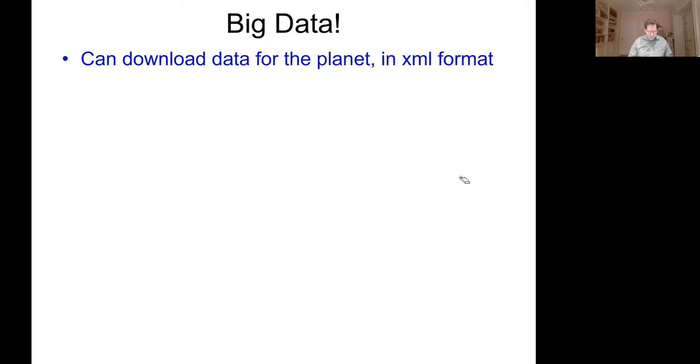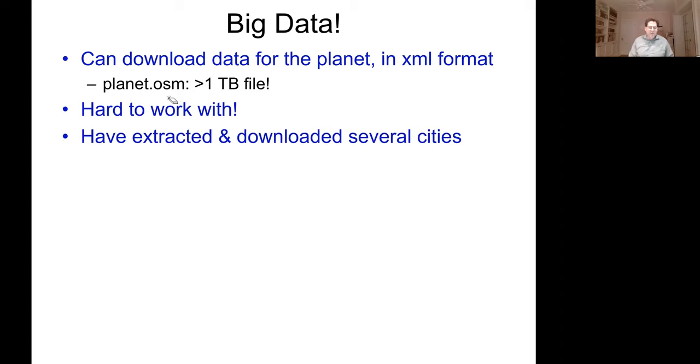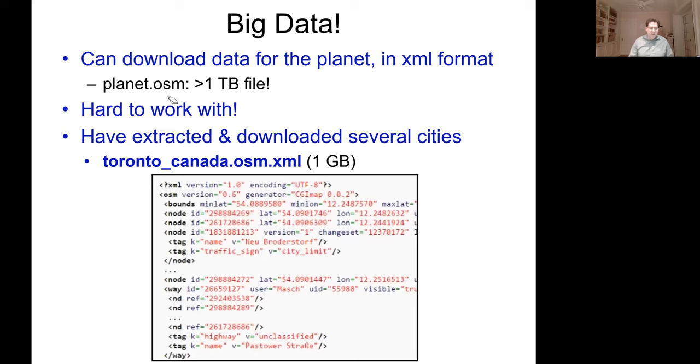This data is big. You can download all the Open Street Map data for the planet in XML format — it's more than a terabyte in size, so it's very large and hard to work with. There's a file called planet.osm which is all their data together. What we've done is extracted and downloaded several city-sized pieces of this data.